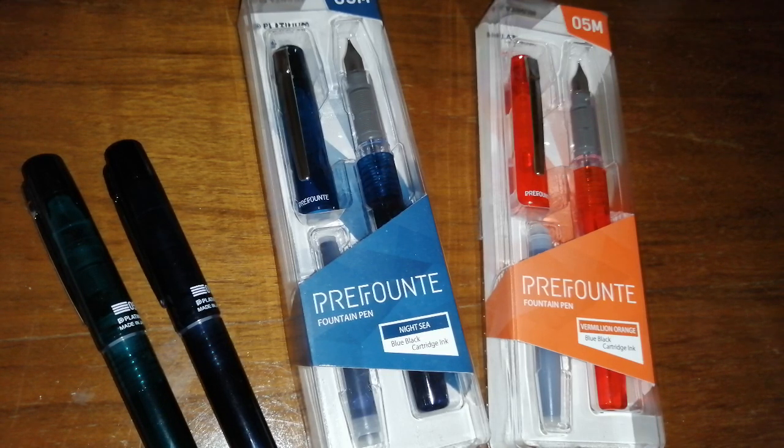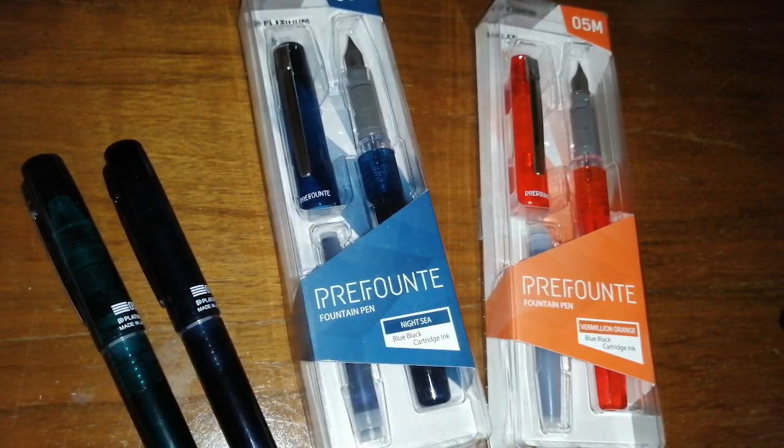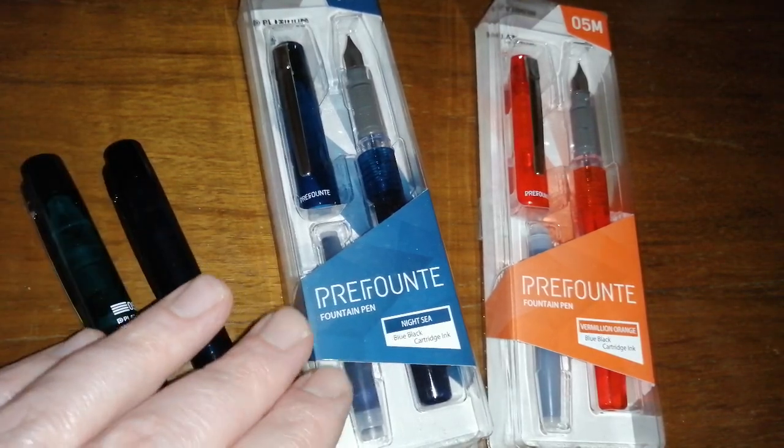I saw an email from Goulet Pens, I believe it was last week, about the Platinum Prefount. I thought, oh, I wonder what that is. I looked it up and thought, oh, it is available in a nice range of colours. I checked if UK pen retailers sell any, and as luck would have it, Colt Pens here in the UK have the Platinum Prefount in the whole range of colours. Not only was it an affordable pen, they're having 10% off at the moment on certain brands, and the Platinum Prefount was one of those pens.